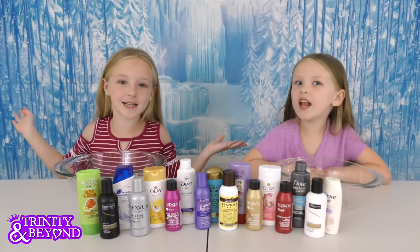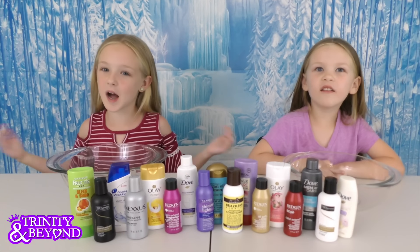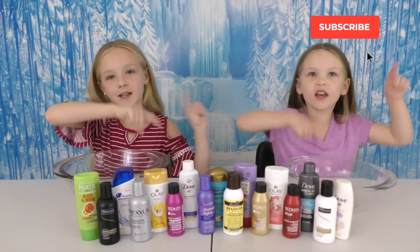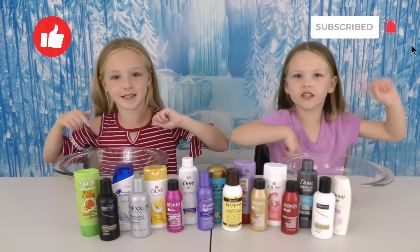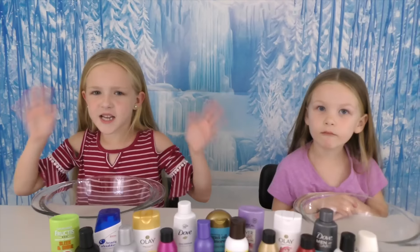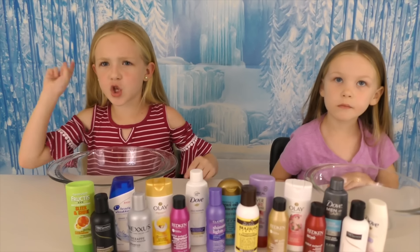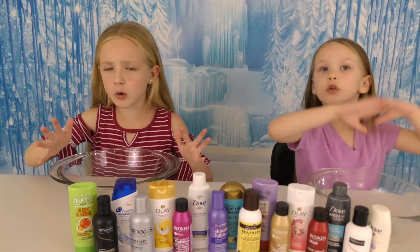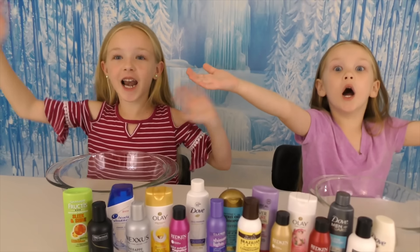What's up guys? It's Trudy and Madison here. Welcome back to our channel. Before we get started, click the subscribe button, turn the notifications, give us a huge thumbs up. Today guys, we're doing the Don't Pick the Throne Mini Shampoo Slime Challenge.